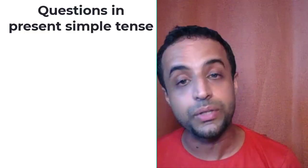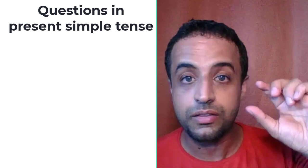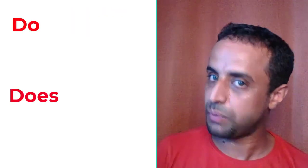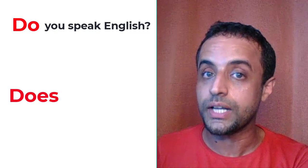These are simple rules. Follow them, practice, and I can guarantee that you will improve a lot. Now, how can we make questions using the present simple tense? When you make questions, we use the verb do or does. Do you speak English? Do they speak English? Do they drink coffee in the morning?